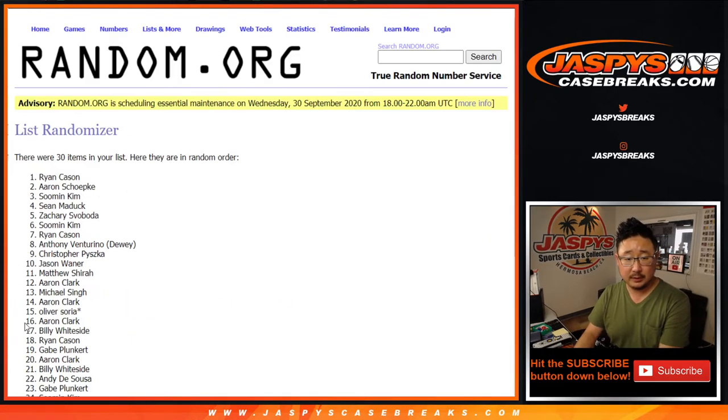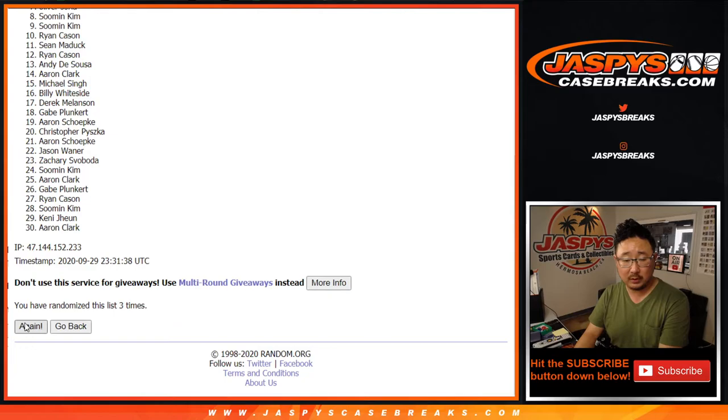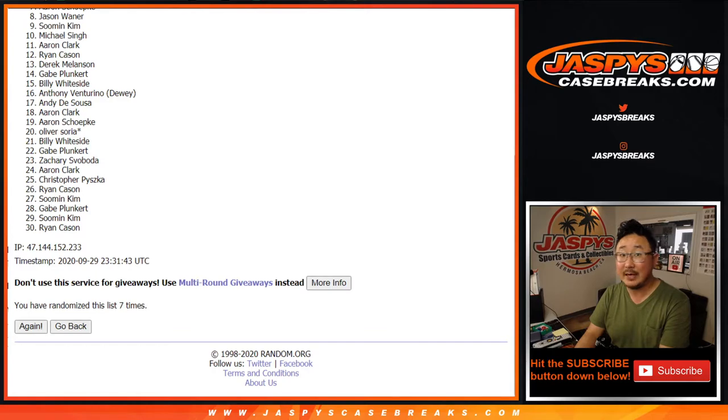One, two, three, four, five, six, and seven — the final time. Best of luck, everybody.